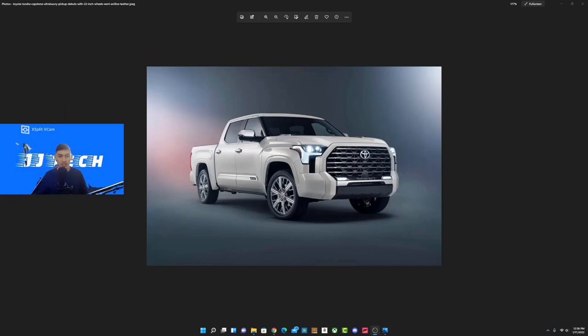Hey guys, what is up, it's your boy JJ Tech here. Welcome back to another brand new video. We're kicking off 2022 with this bad boy right here — the 2022 Toyota Tundra Capstone.